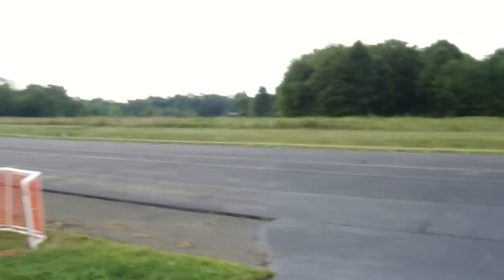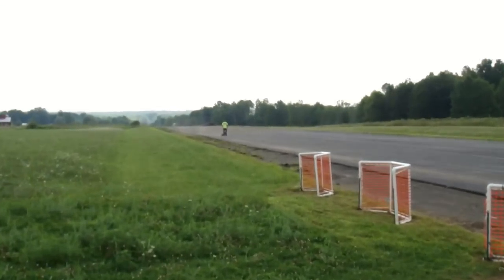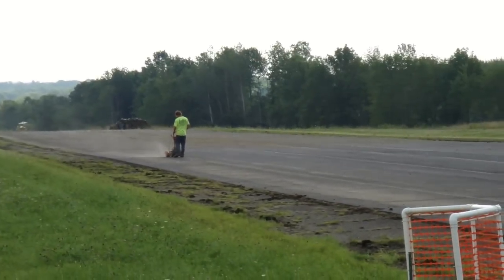We're sealing and got a guy out there right now. It looks like he's using some machine that grinds out all the dirt and everything from the cracks.